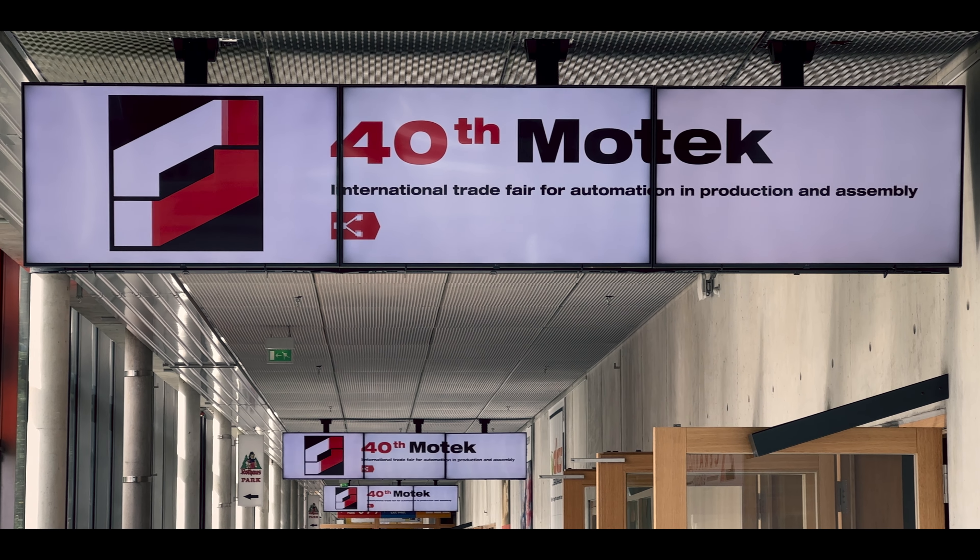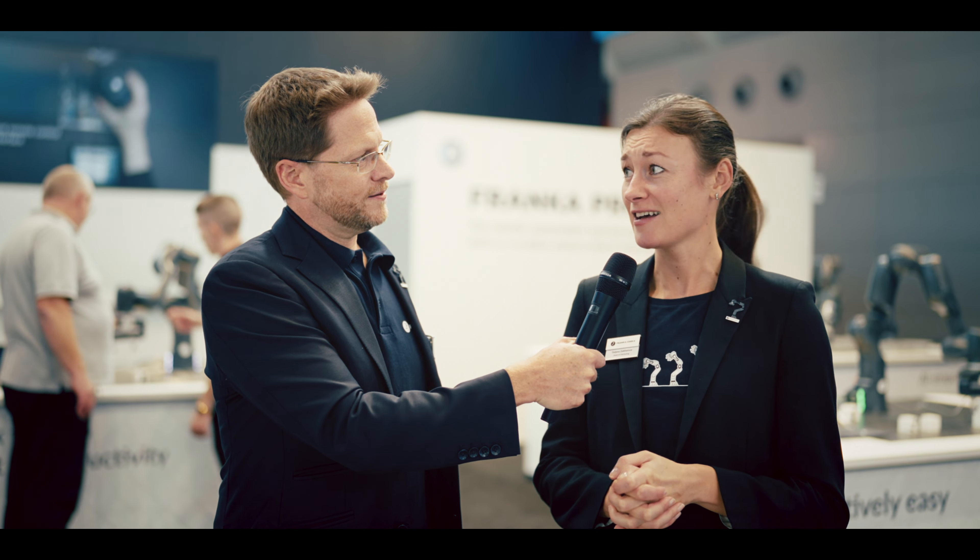So this year MoTeC is very special because it celebrates its 40th anniversary. And for those who don't know what MoTeC is, MoTeC is the biggest international trade fair for automation and assembly. And this sounds like a good place for us to be.